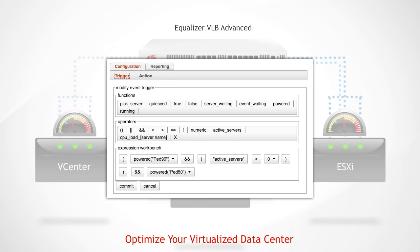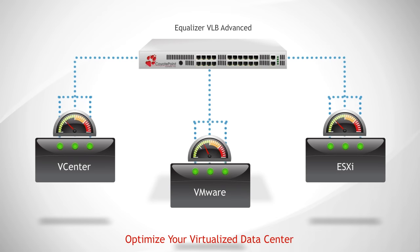The VLB Advanced Visual Scripting Language gives administrators the power to respond to changing client-server workloads. When an application requires more resources, VLB Advanced creates new virtual servers. When traffic subsides, unused virtual servers are shut down and their resources are returned.